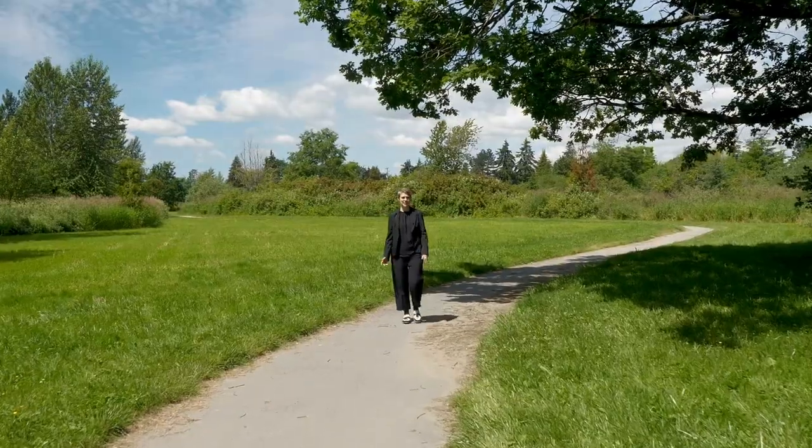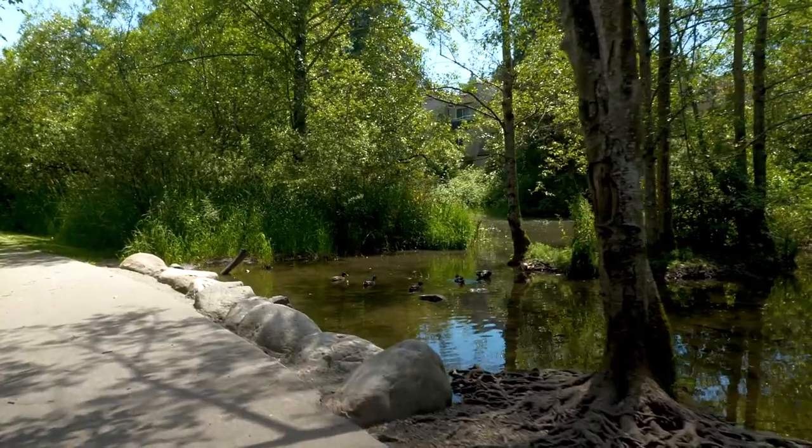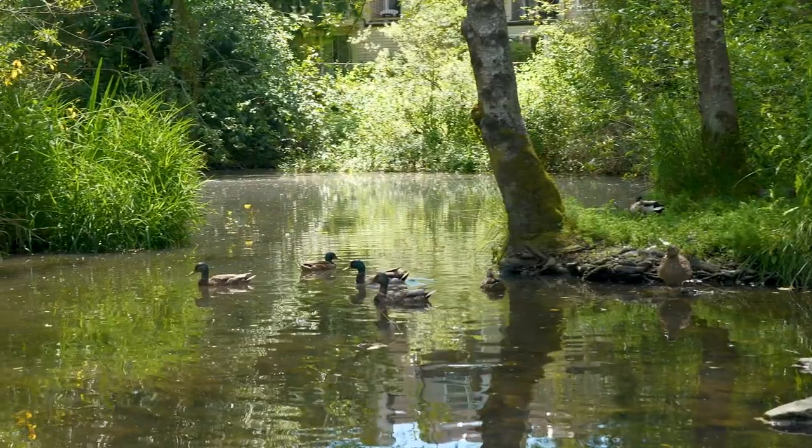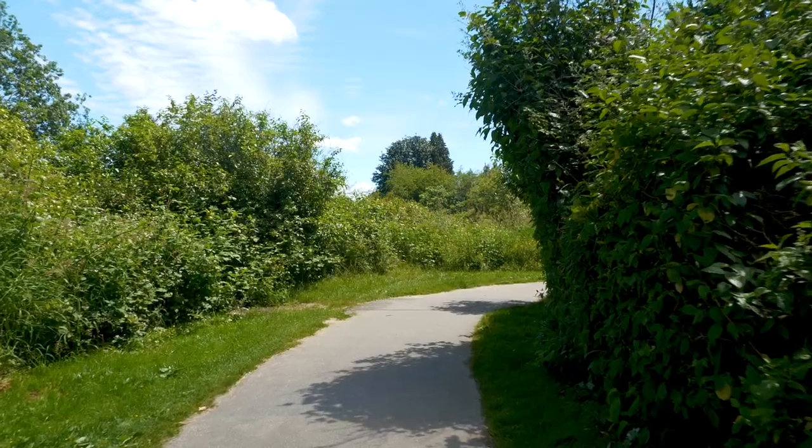Our last stop is here at the beautiful Nicomekl Trail. This trail is over five kilometres long, snaking through a luscious green space. Take your family out for an evening walk or have a morning bike ride.